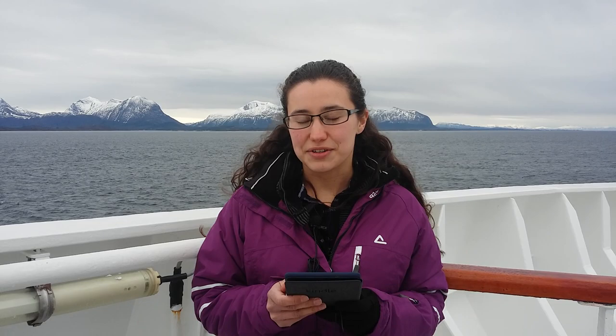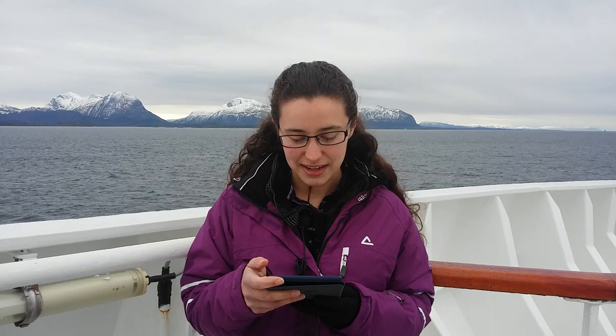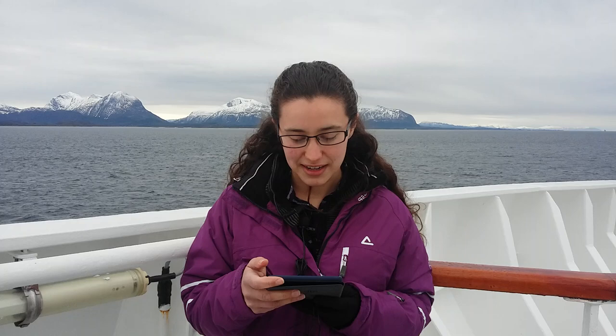Obviously this boat is rather different, but we did see some Viking boats in the Viking ship museum in Oslo at the start of our trip, so there are connections. Anyway, I thought this was a nice little section of King Harold's saga: Preparations for war.